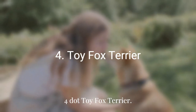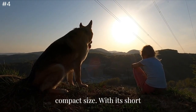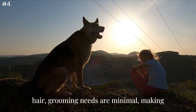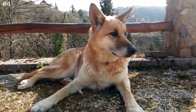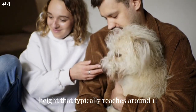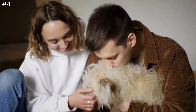Number 4: Toy Fox Terrier. The Toy Fox Terrier is a breed known for its low maintenance requirements and compact size. With its short hair, grooming needs are minimal, making it an ideal pet for those looking for an easy-to-care-for dog. The Toy Fox Terrier has a height that typically reaches around 11 inches, which further contributes to its low-maintenance nature.